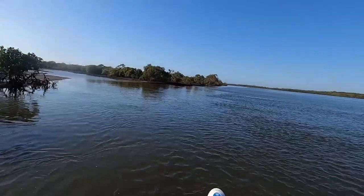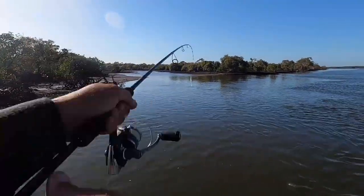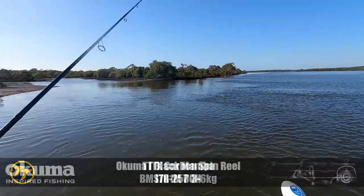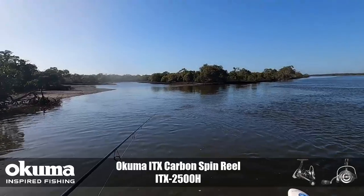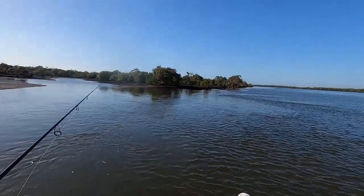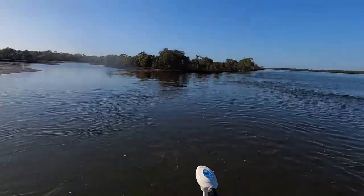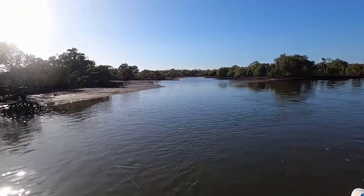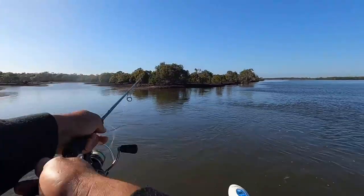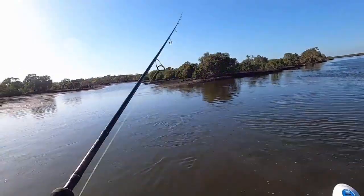Just pulling up to the next spot. Hopefully we can get a slightly bigger one here. Numbers-wise we're going all right this morning, but just not getting the size. Maybe once we're out at the pin we might get a couple of bigger ones, but it's not a bad little spot this. I haven't seen any bait working just yet. It's probably a little bit higher than I'd like to fish it as well, but I spent a little bit too much time at the last spot trying to figure it out after the floods. Still looks really good though. I should be able to pluck one out here.